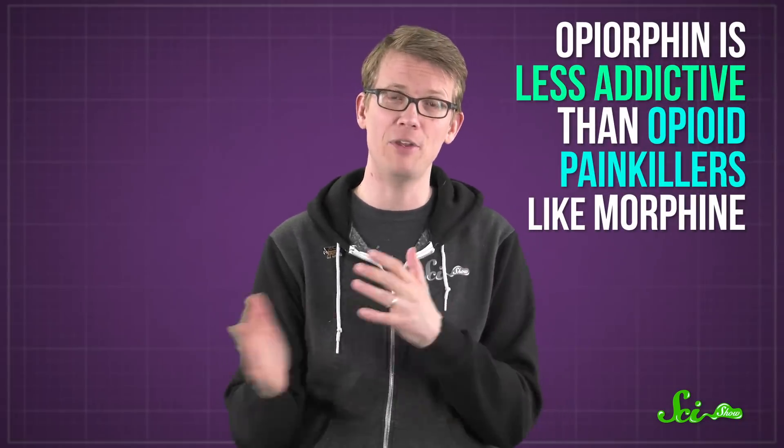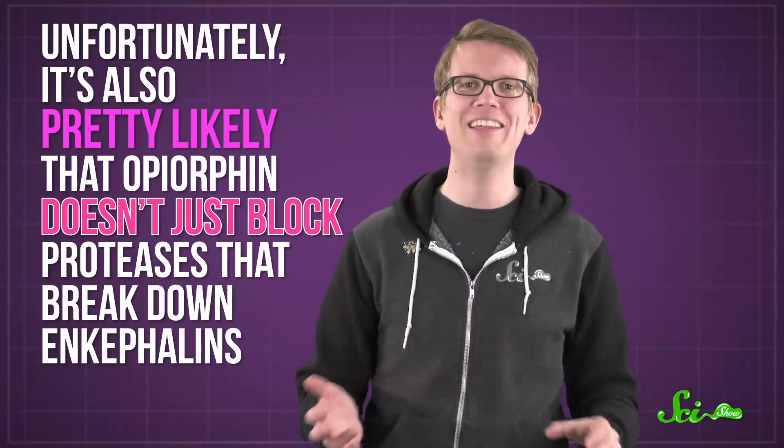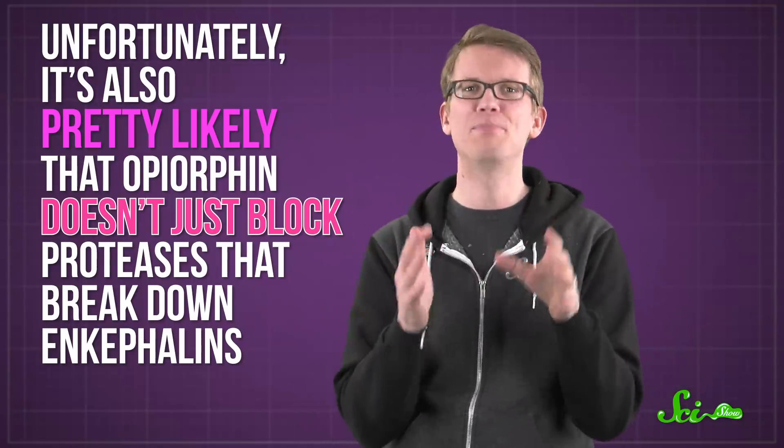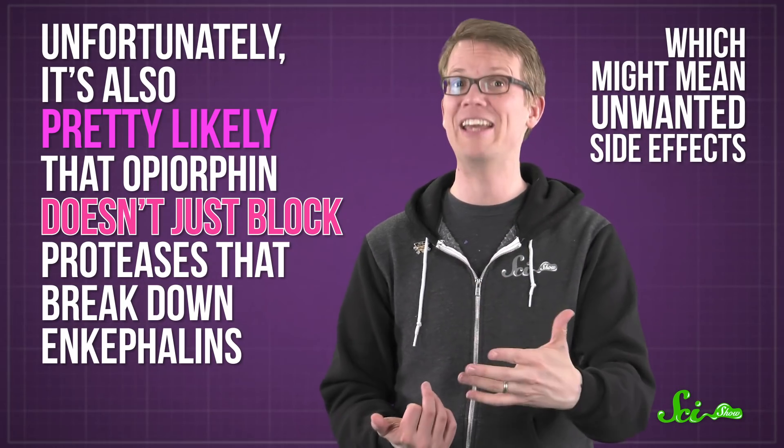As far as we can tell from testing rats, opiorphine is less addictive than opioid painkillers like morphine. And scientists also think we're less likely to become tolerant, or need more of the drug over time to get the same effects. Unfortunately, it's also pretty likely that opiorphine doesn't just block proteases that break down enkephalins, which might mean some unwanted side effects.